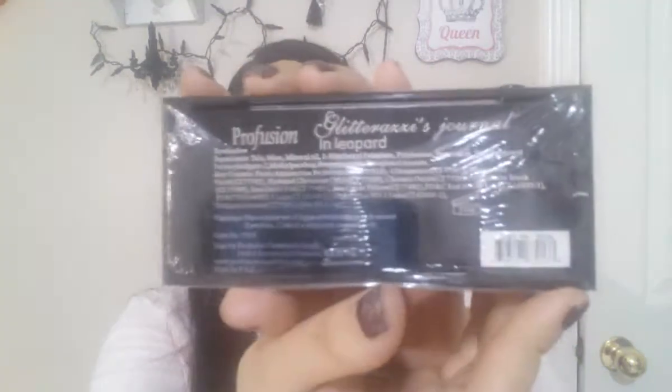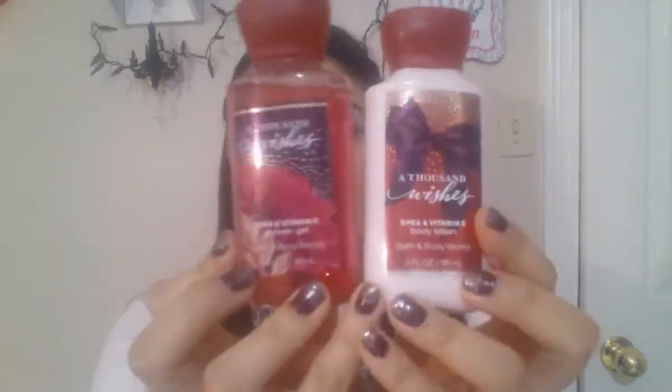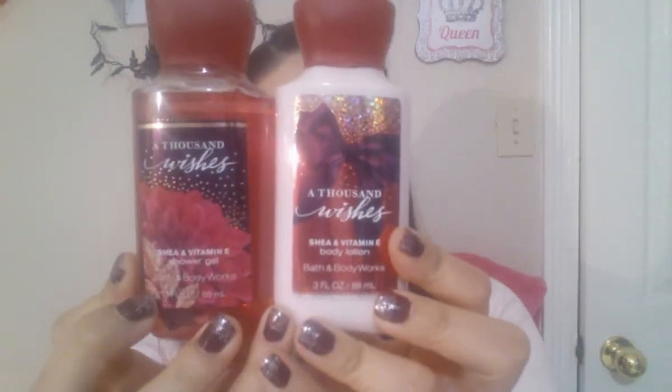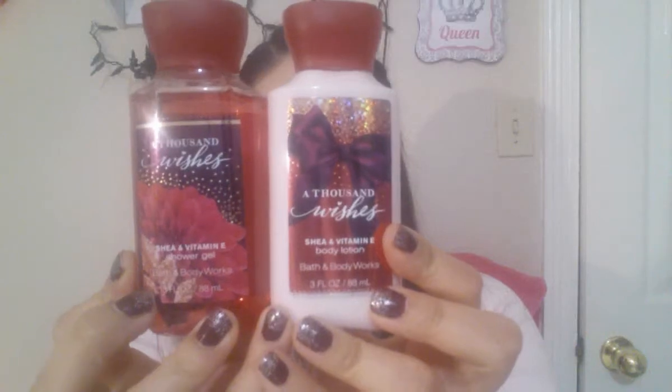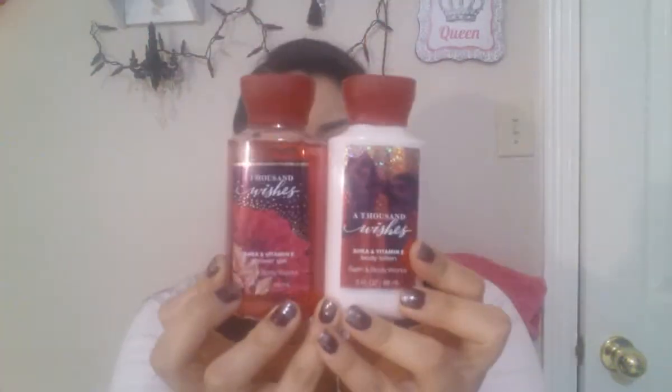This is called the Glitter Rats Journal in Leopard. And these two items come together — this is a shower gel and this is the lotion, and they're called A Thousand Wishes. They smell really, really good — super good. I have the body spray as well. These are for you guys, they come together.